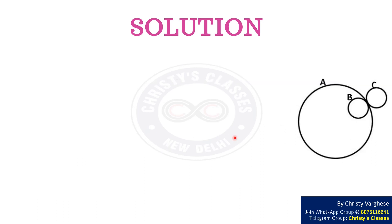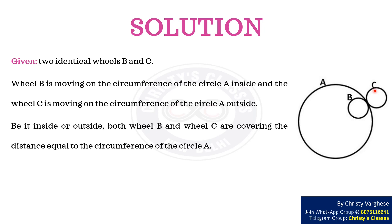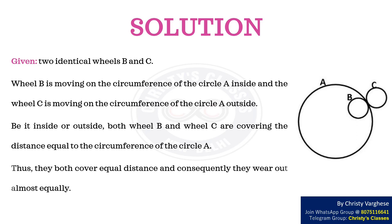Solution. We are given two identical wheels B and C. Wheel B is moving on the circumference of circle A inside, and wheel C is moving on the circumference of circle A outside. Be it inside or outside, both wheel B and wheel C are covering a distance equal to the circumference of circle A. Thus, they both cover equal distance and consequently they wear out almost equally.